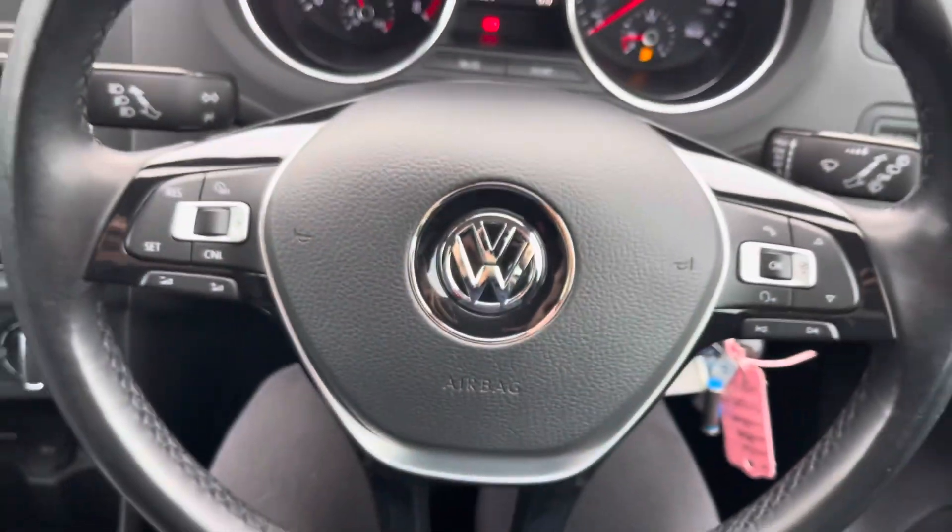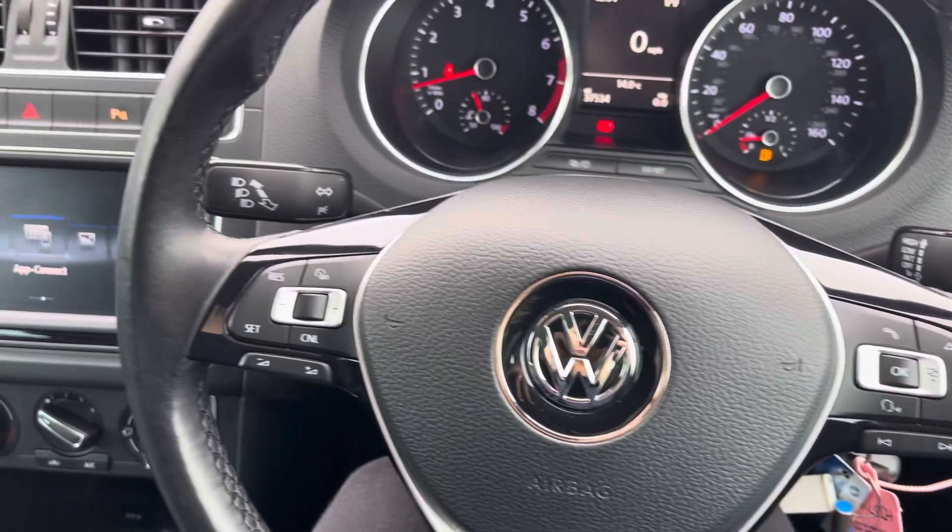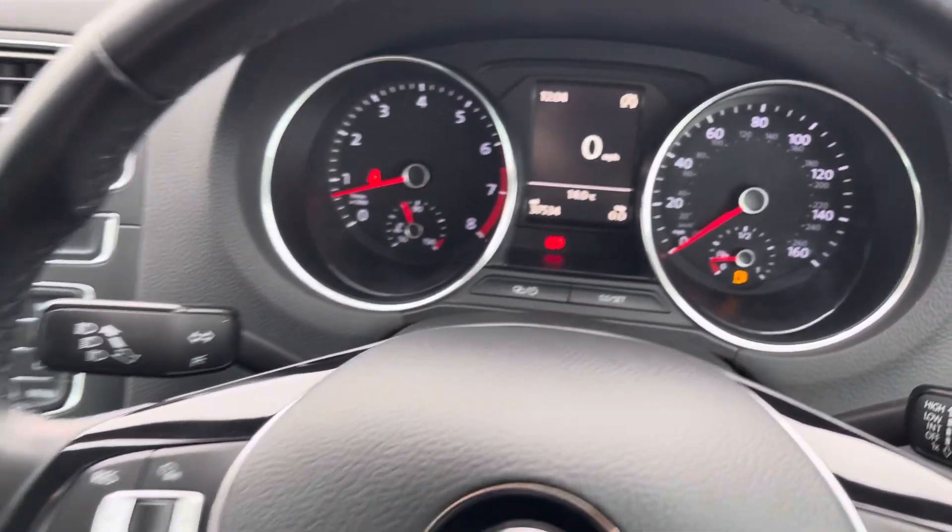The multifunctional steering wheel provides the driver with access to controls such as volume adjustment and the telephone controls, as well as the cruise control and speed limiter, which is great for motorway driving.